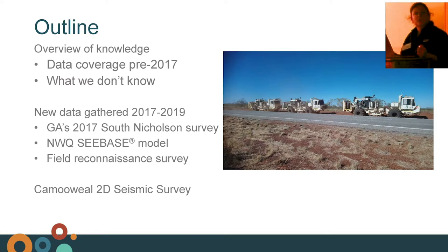Our outline today will cover the data coverage pre-2017 and what we don't know, then the data collected between 2017 and 2019, and we'll wrap up by looking at some of the field stacks from the Camoil Seismic Survey.